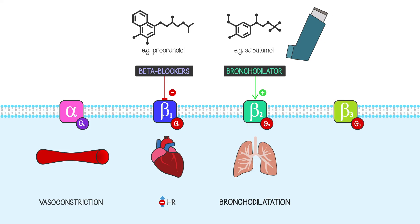Beta-3 adrenoceptors are found on brown fat, which is a special type of fat that generates heat, especially in newborn babies. There are many other tissues with adrenoceptors though, so it's important to remember that adrenaline and noradrenaline have multiple other effects around the body too.